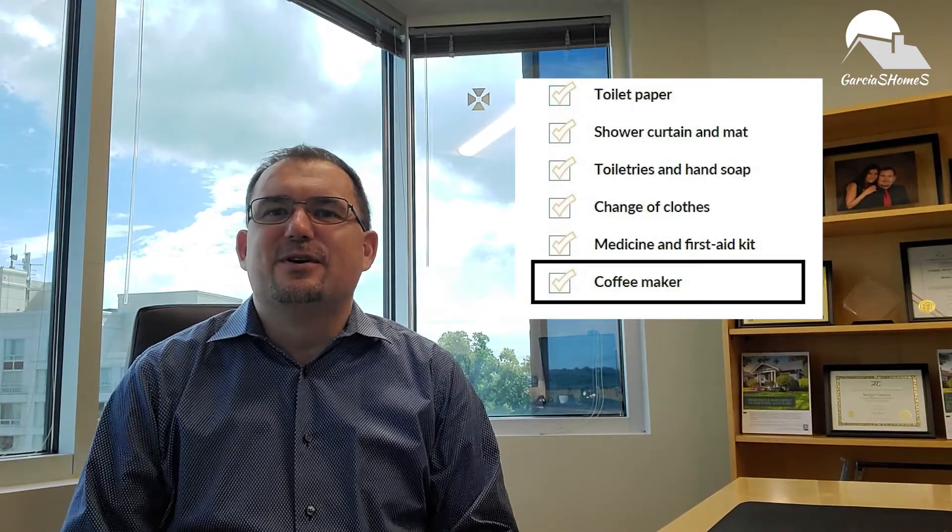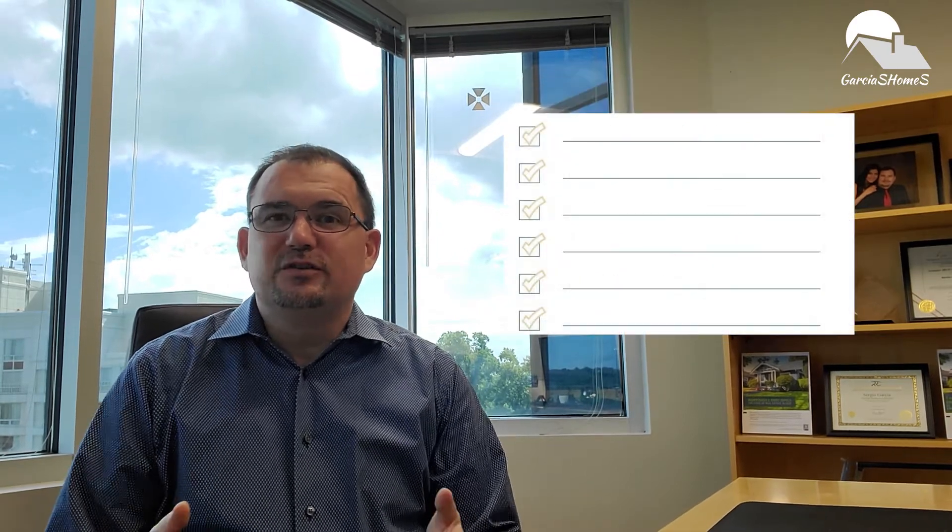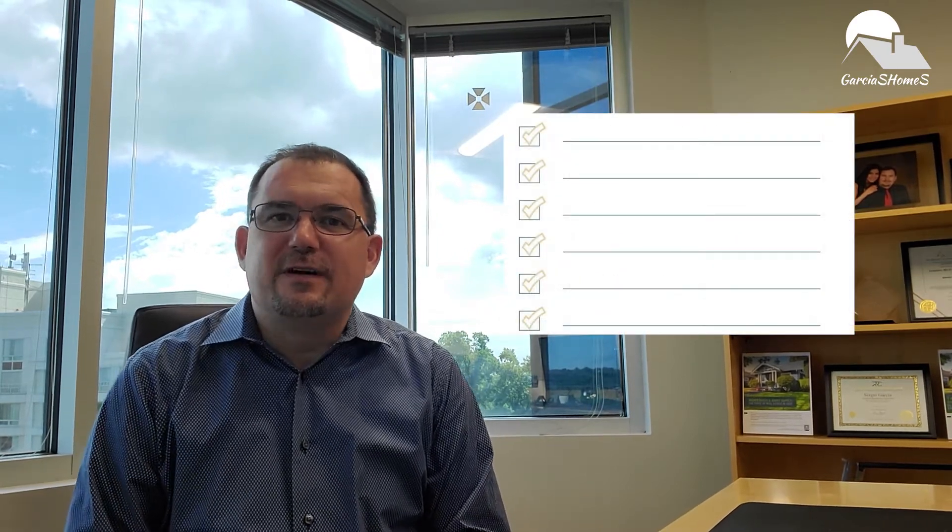The open me first bag checklist has all the supplies you should pack in an open me first bag to make those first 24 hours in a new home a lot easier. For example, a phone charger so you don't run out of battery, and you can order takeout and not have to cook the first night, and your coffee maker, because you are definitely going to need that to keep up with the motivation and energy while you're unpacking in the morning. Plus, it also should have space for you to add your family-specific essential items, like medicines, a favorite blanket, or a pillow that you just cannot sleep without.